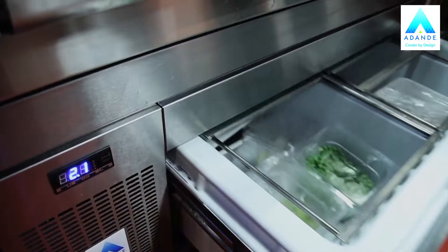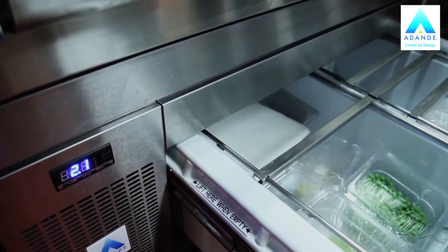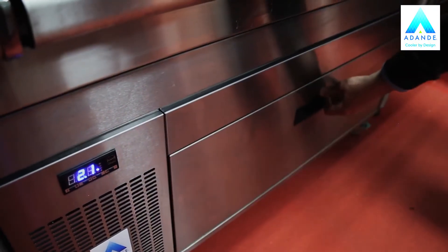As you open the drawer, the cold air stays in that drawer. It doesn't drop out like a conventional fridge door would. So it's saving you energy. It doesn't need to regenerate that energy by the motor kicking in, because it's already cold and it maintains its coolness and it maintains the longevity of the product in there as well.